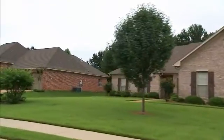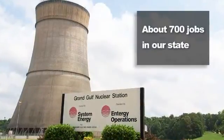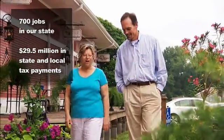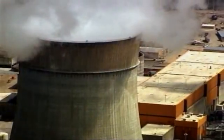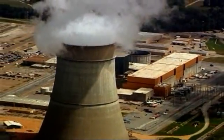Grand Gulf generates a constant supply of dependable electricity, enough to power over a million typical homes. It also provides Mississippi with about 700 jobs and generates $29.5 million in state and local tax payments, including $12 million annually in Warren and Claiborne counties. Built in 1985, Grand Gulf continues to be one of the nation's top performing power plants, using nuclear energy to provide clean, safe, affordable, and reliable power to Mississippi and surrounding states.